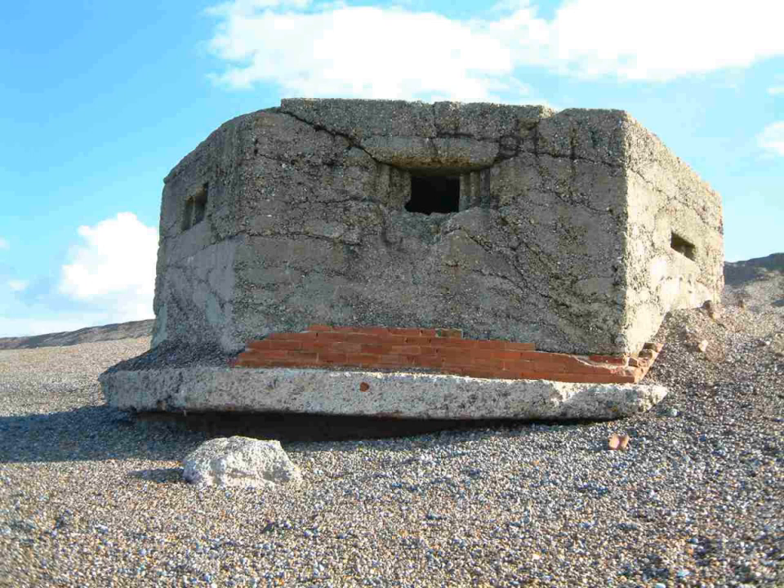The Type 24 pillbox is an irregular hexagon in plan. The rear wall is the longest at about 14 feet, this has the entrance with an embrasure on either side. The other walls vary from 7 to 8 feet, each having a single embrasure suitable for rifles or light machine guns. Internally, there is a Y-shaped anti-ricochet wall. The Type 24 was always built to at least bulletproof standard of 12 inches thick, but often was thicker. A thick-walled variant introduced to a shellproof standard had walls 36 to 50 inches thick, sometimes called a Type 29 by researchers, though this is not an official designation.